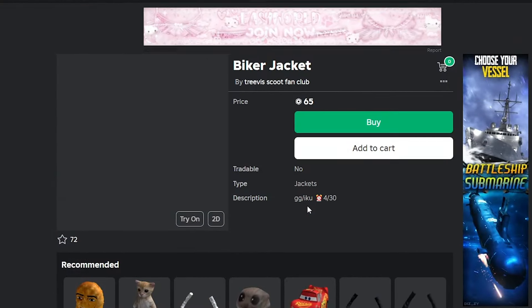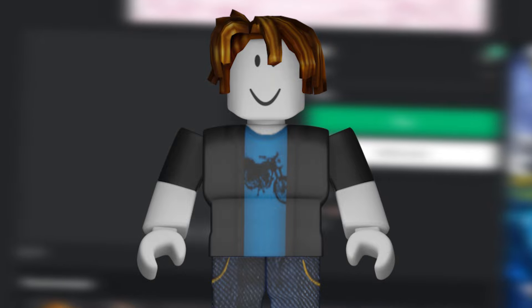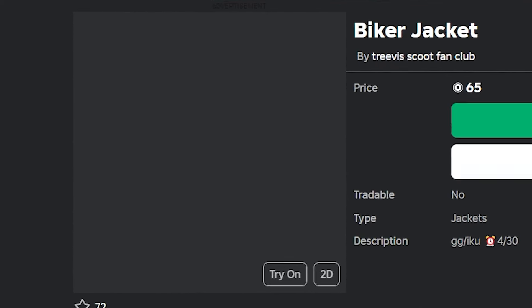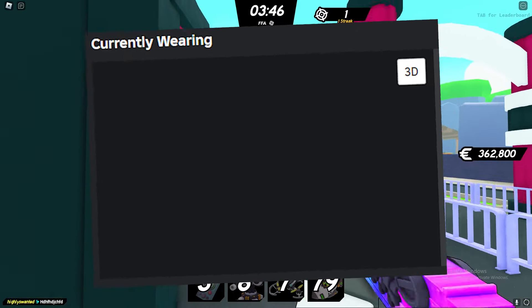This item, the biker jacket, literally makes your entire Roblox avatar go invisible for only 65 robux. You can get a completely invisible avatar, going from looking like this to looking like this.